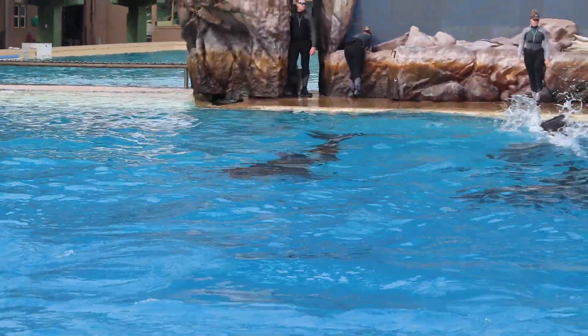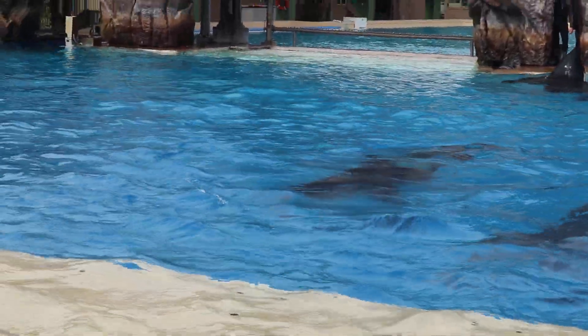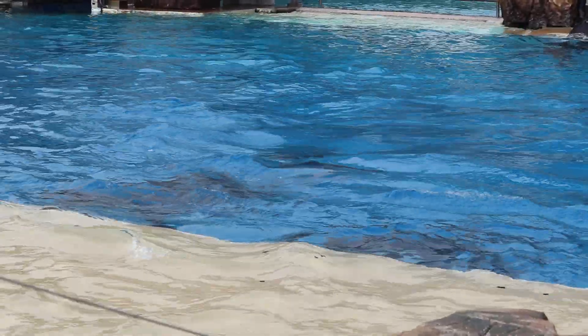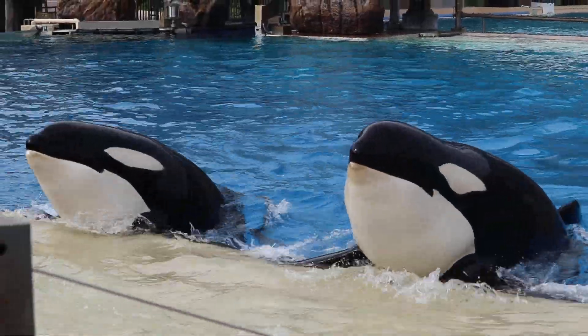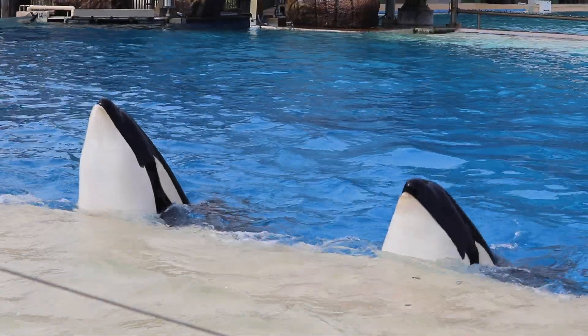Orcas are adapted perfectly to their environments, and even the whale's black and white coloration has a purpose. It camouflages the outline of their bodies in the water, making it easier for them to surprise and catch their prey.